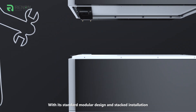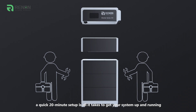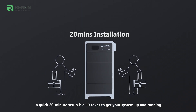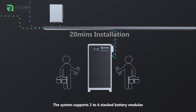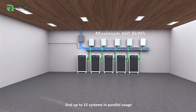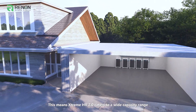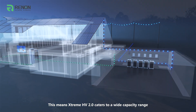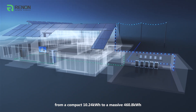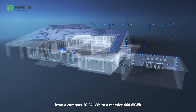With a standard modular design and stacked installation, a quick 20-minute setup is all it takes to get your system up and running. The system supports 2 to 6 stacked battery modules and up to 15 systems in parallel usage, meaning Xtreme HV 2.0 caters to a wide capacity range — from a compact 10.24 kWh to a massive 460.8 kWh.